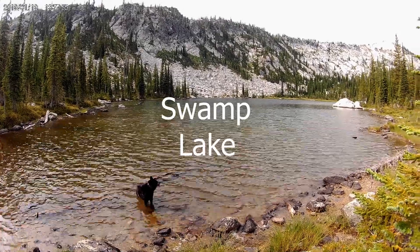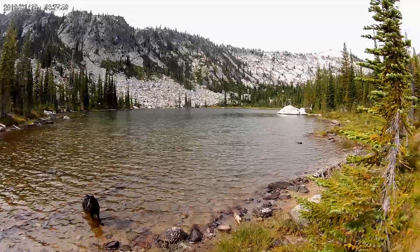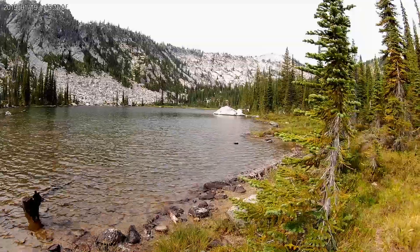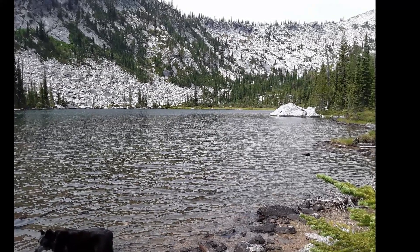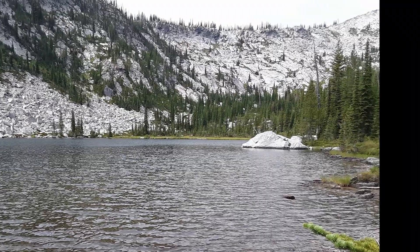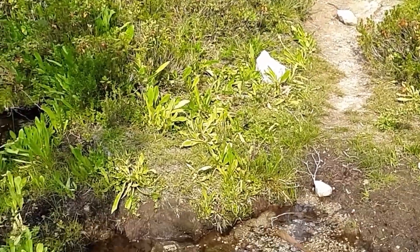I evidently took the wrong trail, and I must be at the lower lake. I thought I was at the lower lake of the Wind Lakes, but I wasn't. This is Swamp Lake, and I was exactly where I was supposed to be.